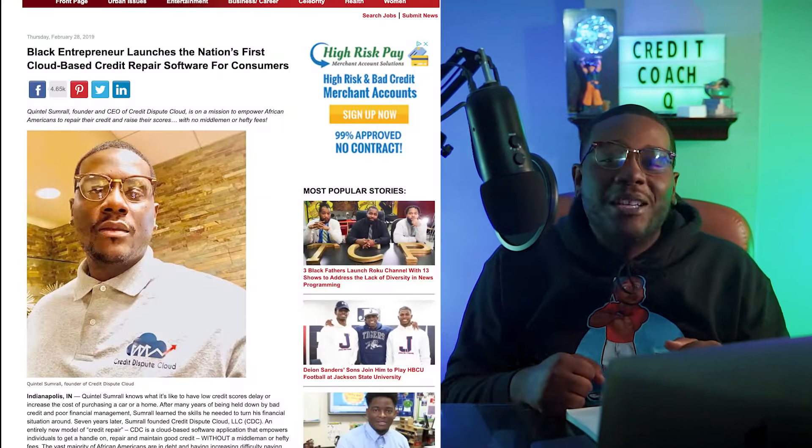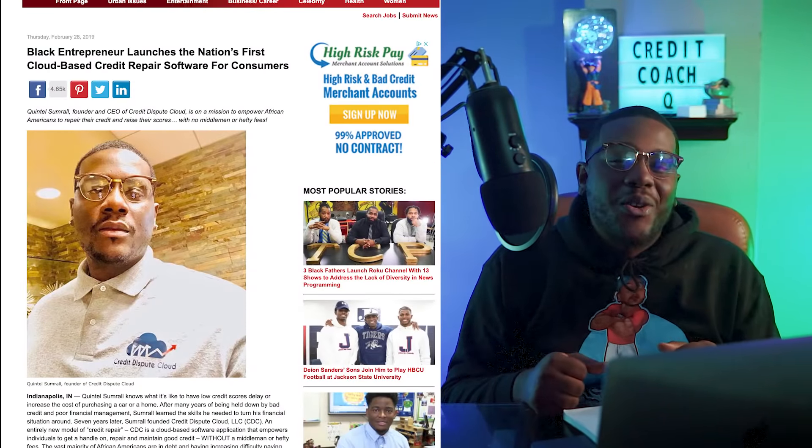Welcome back to the channel. If you're new to the channel, I'm Credit Coach Q, and I created the first cloud-based software that allows you to put your credit repair experience into your own hands.